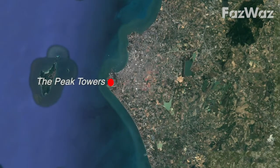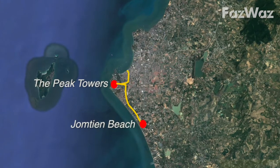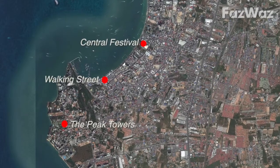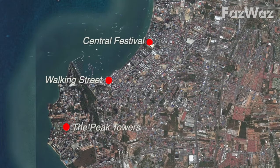From The Peak Towers it's just 10 to 15 minutes drive to Jomtien Beach to the south and Pattaya's tourist hub to the near north. The hub of Central Festival and the popular Walking Street are within 10 minutes drive, or you could easily walk to Walking Street from The Peak Towers.